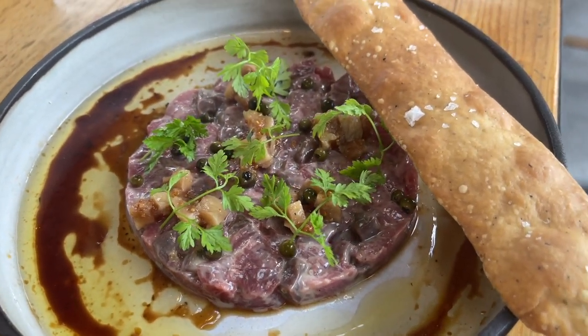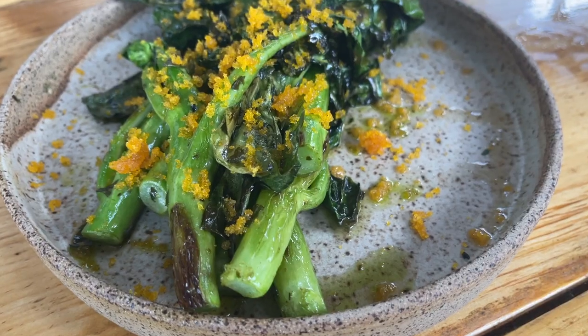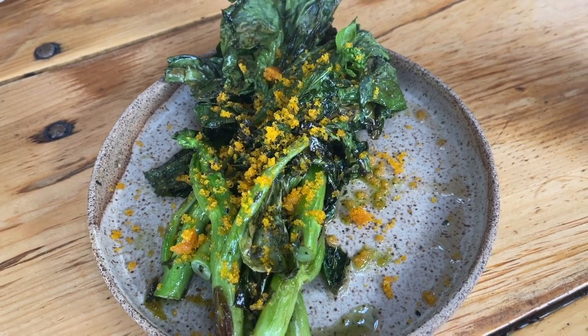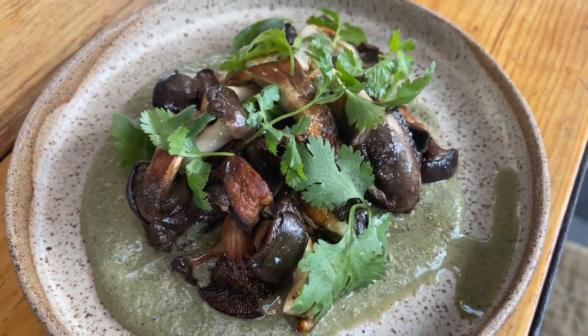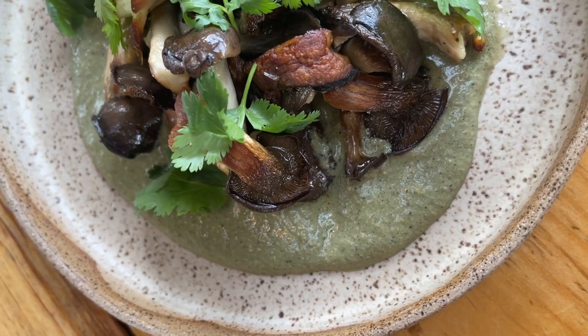We also had what I believe was a lamb tartare — though I should note their current menu has a venison tartare, so definitely check the menu as it changes seasonally. Next up we had gai lan, which is a Chinese broccoli — it looks a bit like Swiss chard — and it comes with bottarga and bay leaf oil. The flavors were fantastic. Then the star of dinner was the roasted oyster mushrooms with pumpkin seed and breadcrumbs. The sauce was so incredible we actually ordered two of them.